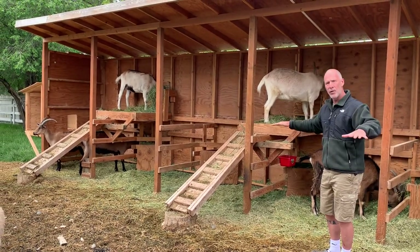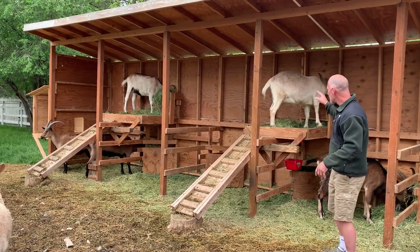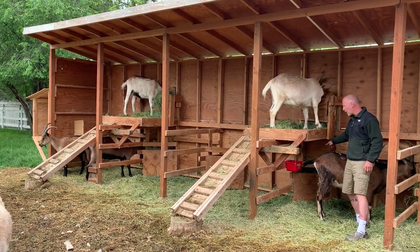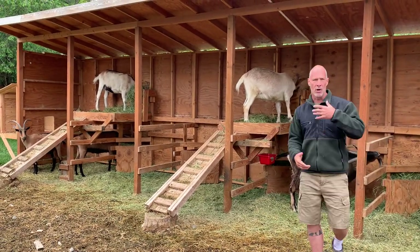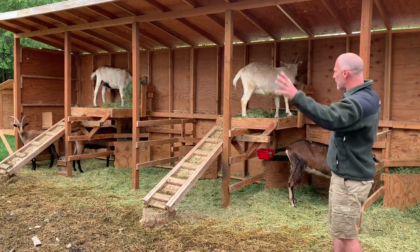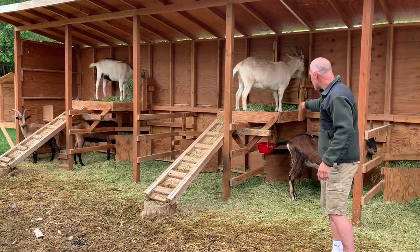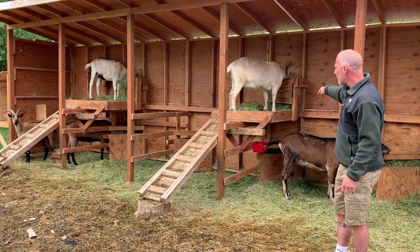If I redid it I would put a metal floor with a grate that allows stuff to fall through, but the problem I was trying to eliminate was making sure that poop and pee from here didn't fall in that feeder right there — because if you get poop falling in the food you're adding to the parasite load and that's a bad thing. So if I redid this again I wouldn't put the feeders under the bed; I would do metal on the bottom and not put a feeder underneath there.